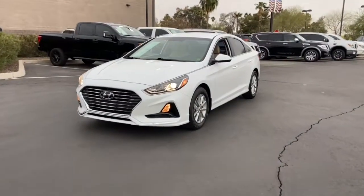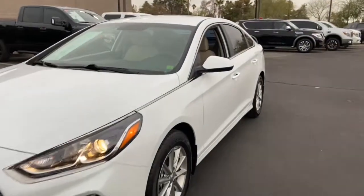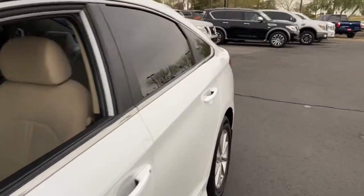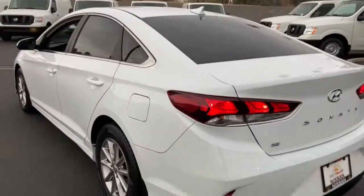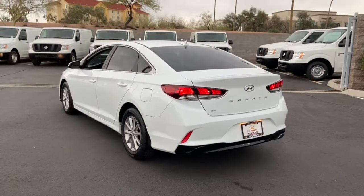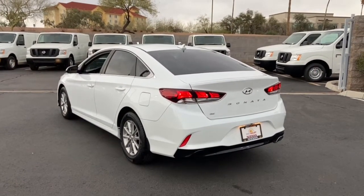Look no further than the 2019 Hyundai Sonata. This vehicle still has fewer than 10,000 miles on the clock, so it won't last long. Whether you're commuting or cruising country roads, this smooth and spacious Sonata makes travel a treat.